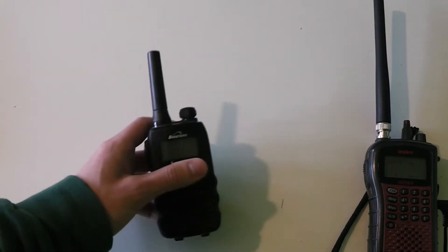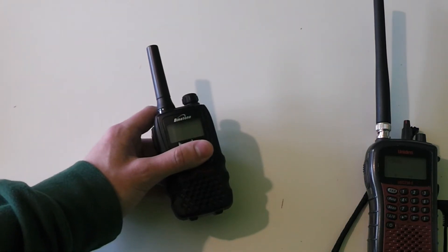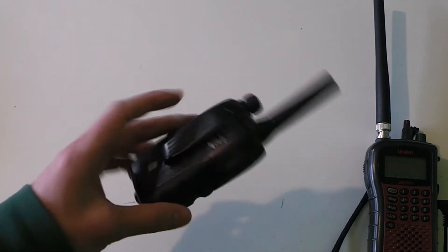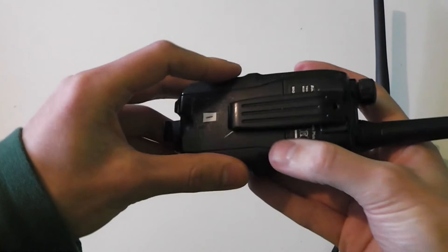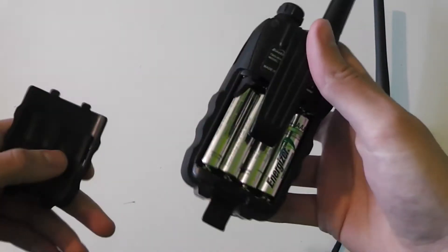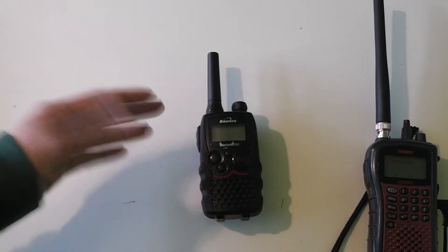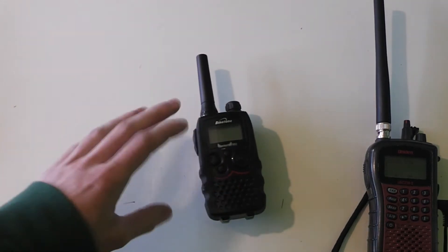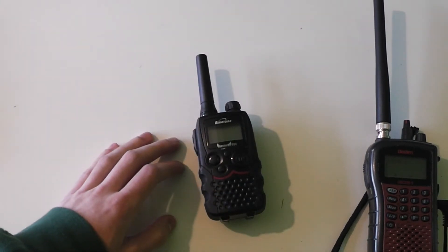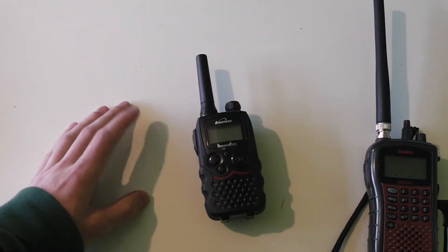Generally these radios aren't super rugged, however you can get certain models that are made to be quite rugged. One thing about this radio that could be considered a good point or a bad point is that it has a standard type of battery that you can easily find. This can be a good thing because they're easily replaceable, but it can also be a bad thing because they usually don't last as long as the lithium-ion batteries used in the other radios I'm going to be showing you.